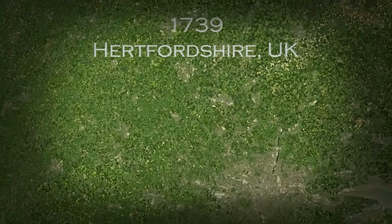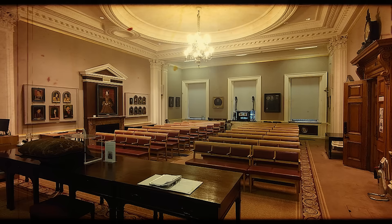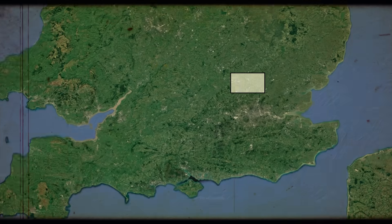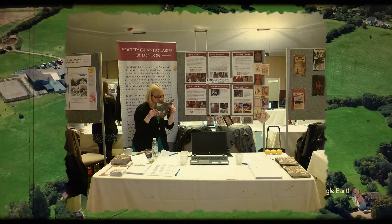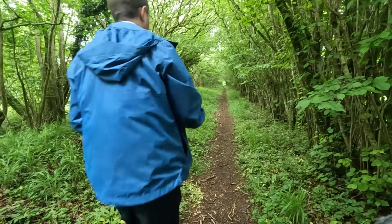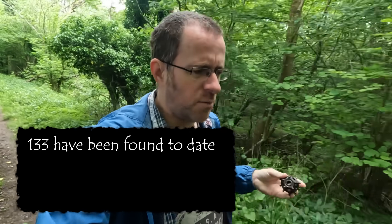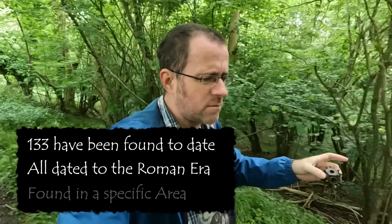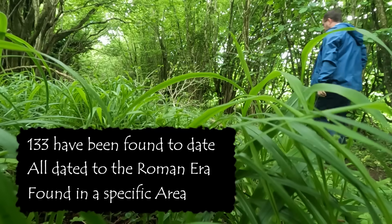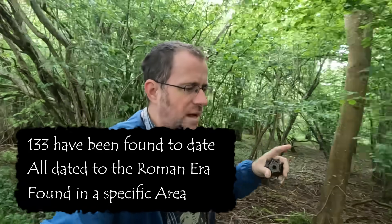Let's step back to 1739, when a curious object was handed in to the Society of Antiquities. It was found in a field in Hertfordshire along with a number of copper coins by a Mr. North, and the Society exhibited them on the 28th of June 1739. Since that point, 132 more of these have been found, all dated to the Roman era, discovered between Hadrian's Wall in the north and as far as Hungary in the east — yet none found in Italy itself or northern Africa.